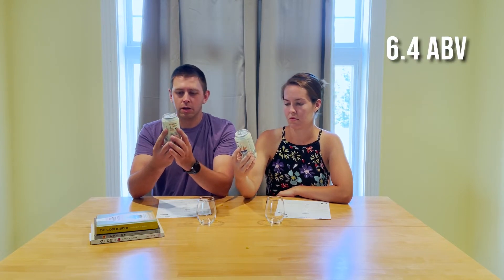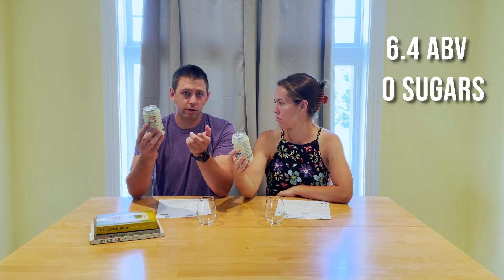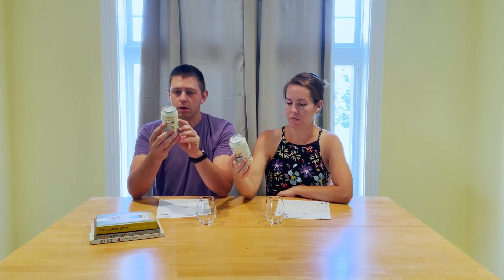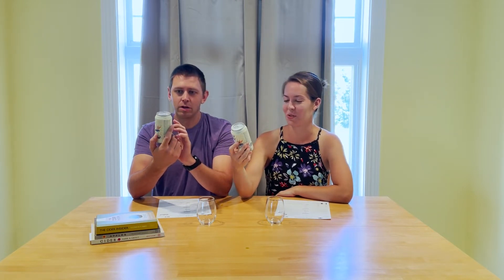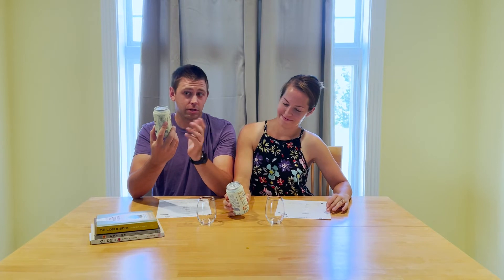We've got 6.4% ABV, zero total sugar. We did have a discussion about whether there's sugar left over in a dry cider — here's proof: zero grams of sugar in a very dry hard cider. 12-ounce can, Michigan hard cider. It's from Hudsonville, Michigan. I used to live in Hudsonville. I've never heard of them — I didn't know they had a cidery there, but that's cool. Pretty sure I saw a bunch of Farmhaus stuff at Glencap, so potentially they have a bunch of ciders.